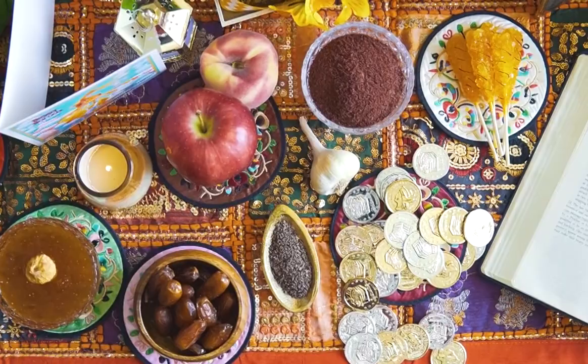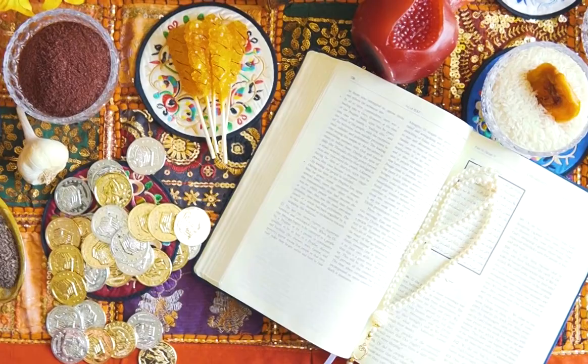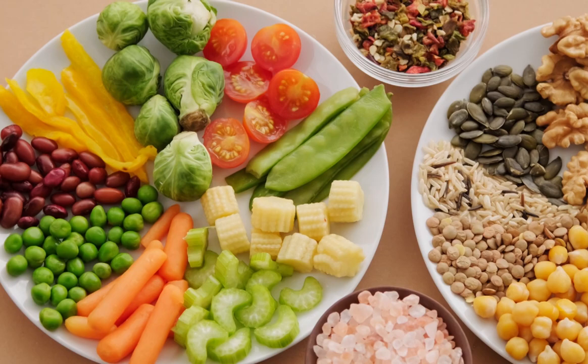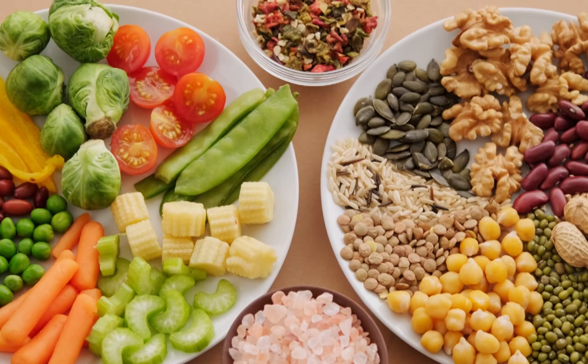It is not a restrictive or structured diet. It is simply a healthy, well-balanced eating pattern that focuses on fruits, vegetables, whole grains, beans, nuts, and legumes, lean proteins from fish and poultry, and good fats from olive oil and some dairy.